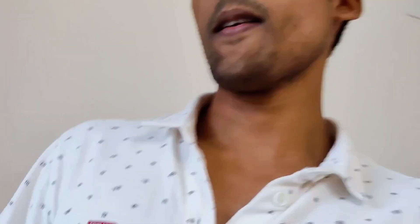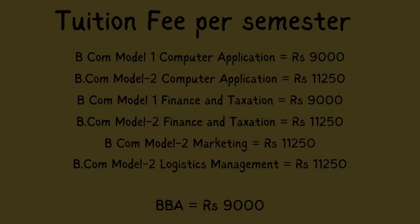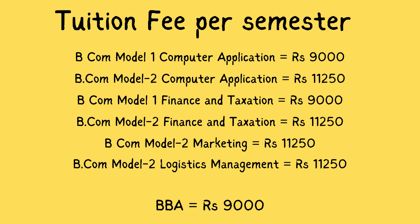Now let's look at the course fees for BCOM and BBA. The tuition fee mentioned is per semester. BCOM Model 1 Computer Application is 9,000; Model 2 Computer Application is 11,250; Model 1 Finance and Taxation is 9,000; Model 2 Finance and Taxation is 11,250; Model 2 Marketing is 11,250; Model 2 Logistics Management is 11,250. Basically, any Model 2 course is 11,250 per semester, Model 1 is 9,000, and BBA is also 9,000 per semester.